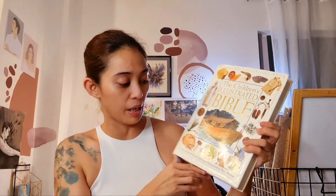Since we finished the Jesus Storybook Bible, I think I took about five months before reintroducing the Bible to her. But now we're going through the Children's Illustrated Bible, which is really more of a picture book for her.